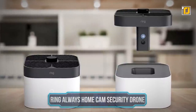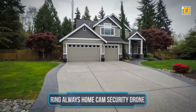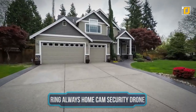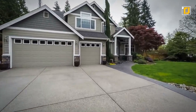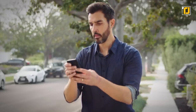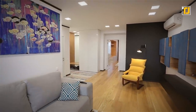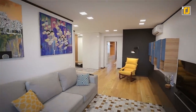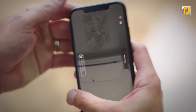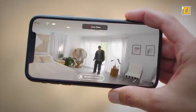Number 6: Ring Always Home Cam Security Drone. Ring's latest camera drone is going to take your home security to the next level. The Always Home Cam is basically an autonomous drone that flies inside your house and updates you with all the information you need. You get to have a perspective of any room you want, even when you're not home. Once the drone is done flying around and gathering all the essential information, it returns to its dock to charge its battery.